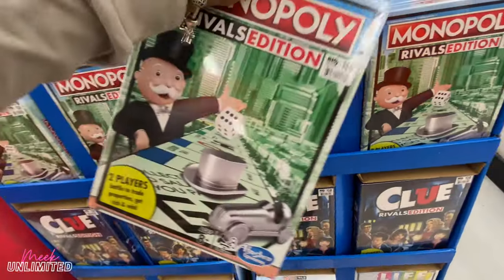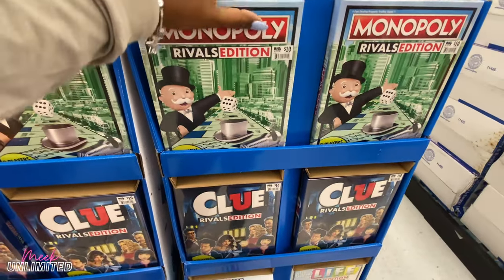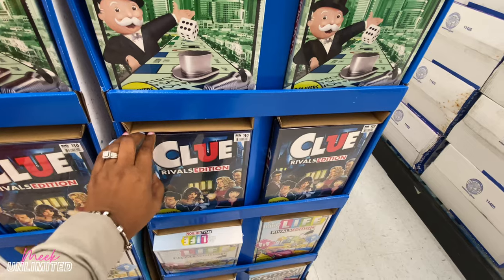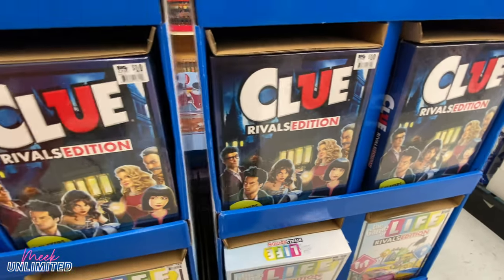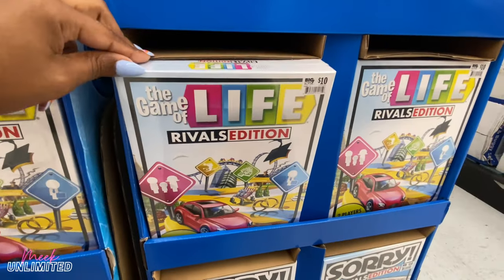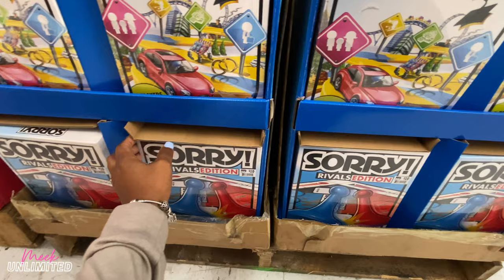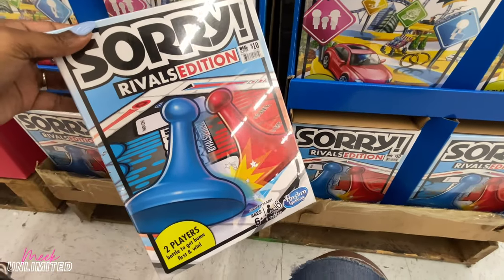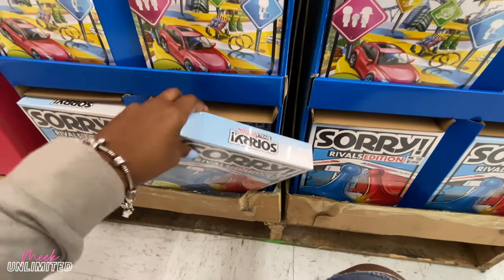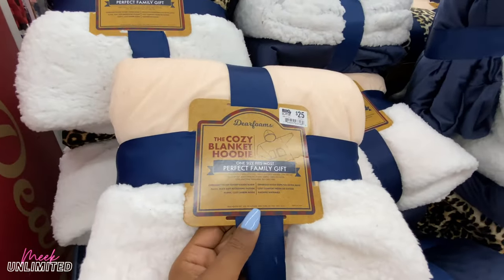They have Monopoly Rivals Edition priced at $10 — for two players, this looks fun. Clue Rivals Edition as well for $10, and they have Life for $10. I remember this game — this one is for two players as well for ten dollars.